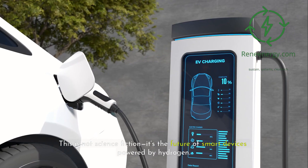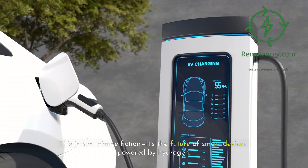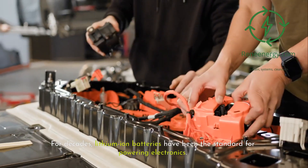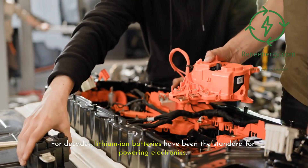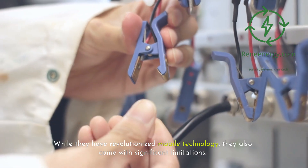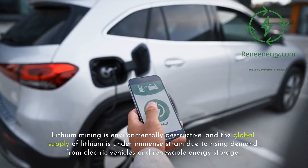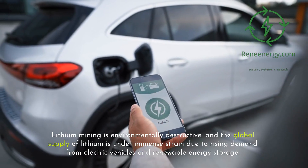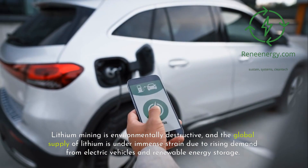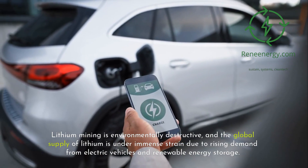This is not science fiction. It's the future of smart devices powered by hydrogen. For decades, lithium-ion batteries have been the standard for powering electronics. While they have revolutionized mobile technology, they also come with significant limitations. Lithium mining is environmentally destructive, and the global supply of lithium is under immense strain due to rising demand from electric vehicles and renewable energy storage.